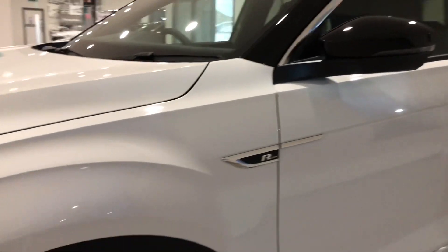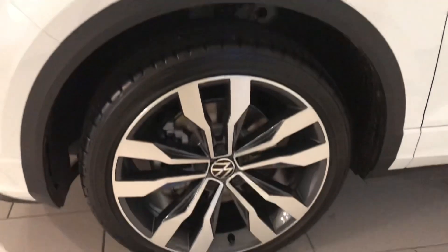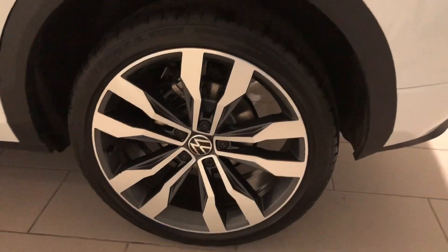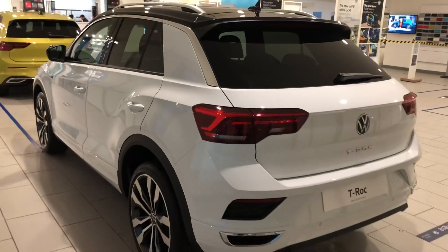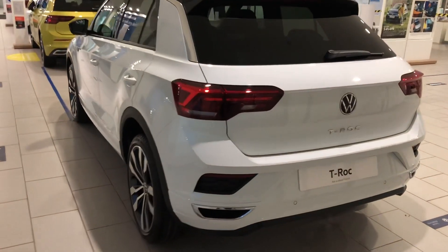As you can expect, being the R-Line, this is one of the top spec T-Rocs you can get on the market. It comes with the stunning Suzuka alloys, parking sensors front and rear, as well as privacy glass from the B-pillar backwards, and obviously all the R-Line badging.